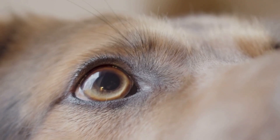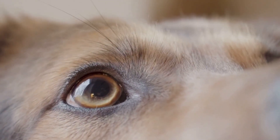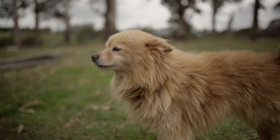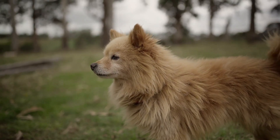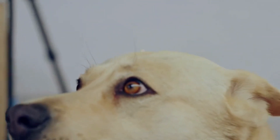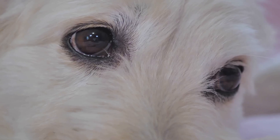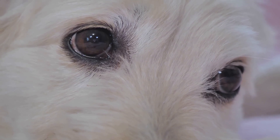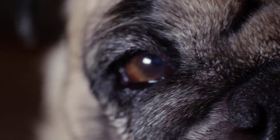Now let's zoom in on visual acuity — the sharpness of vision. It's what allows us to see the intricate patterns on a butterfly's wings or read the small print on a medicine bottle. While humans are known for our relatively good eyesight, dogs don't see the world with the same crisp detail. Their vision is adapted for different needs, such as detecting motion and seeing well in low-light conditions. On average, a dog's vision is estimated to be around 20/75.